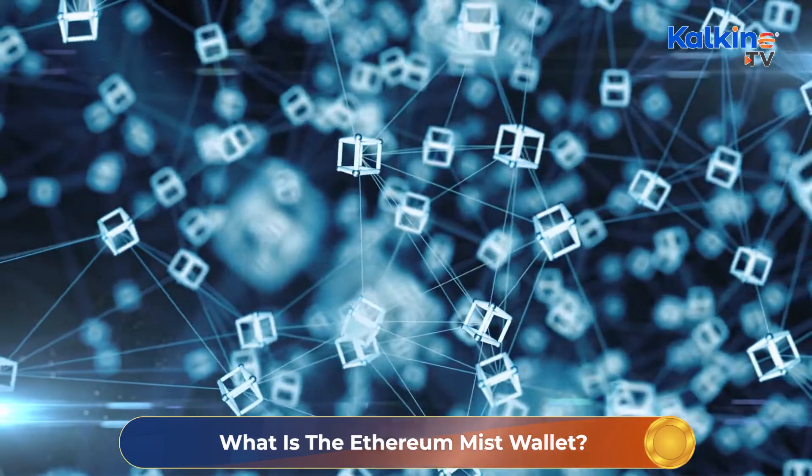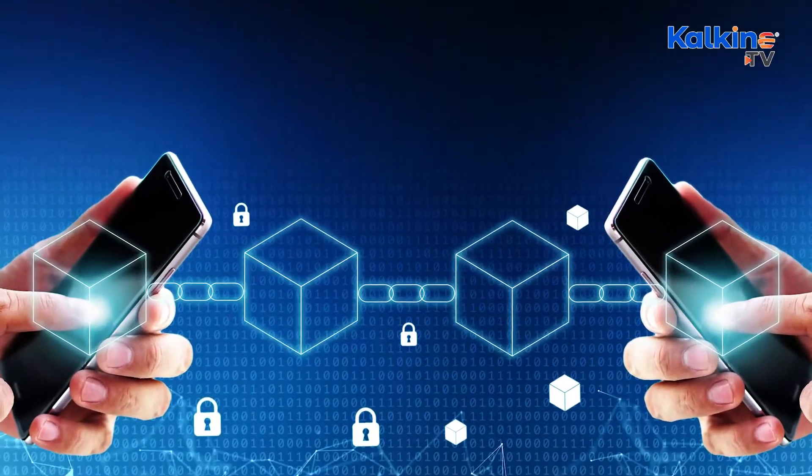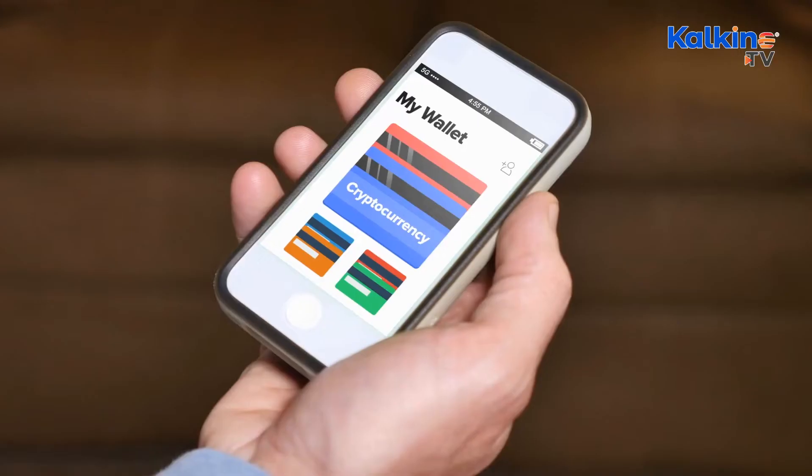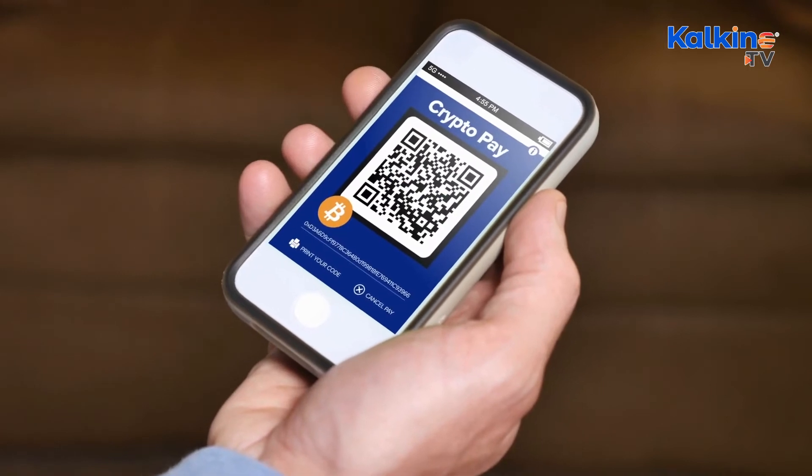The Mist is a blockchain-based browser that serves as a platform for operating blockchain networks and decentralized applications. So the Mist is like a search engine with several DApps connected to it, and Ethereum is one of those. Before downloading the Mist wallet, you must check if the wallet will be compatible with your device.